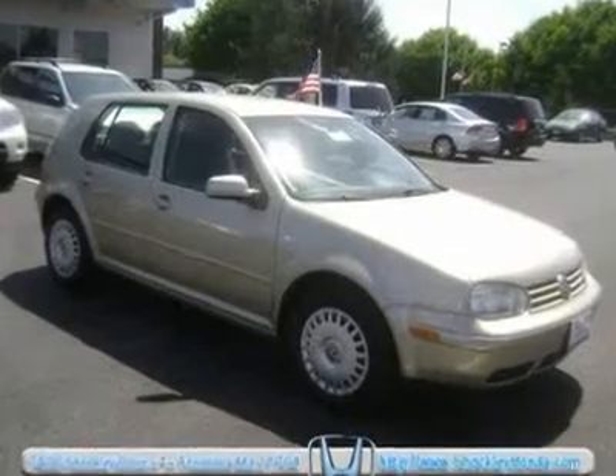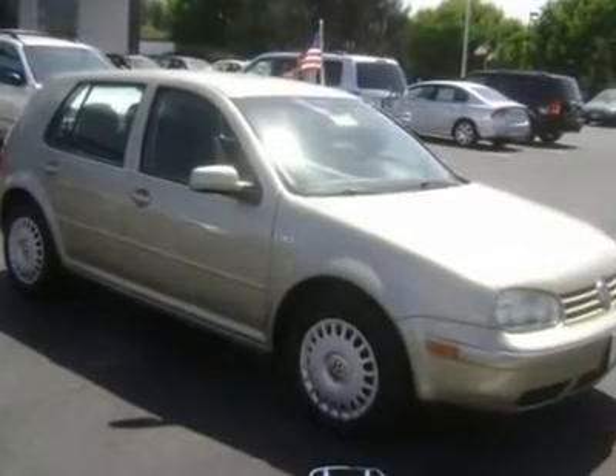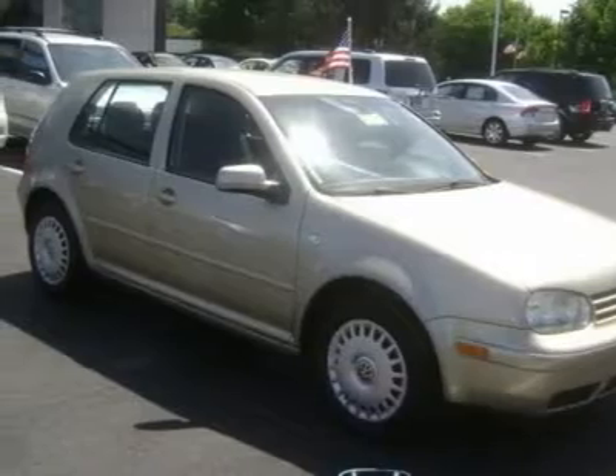Come in and check out this one-owner 2002 FWD Volkswagen four-door Golf Hatchback showcased in Mojave Beige Metallic.